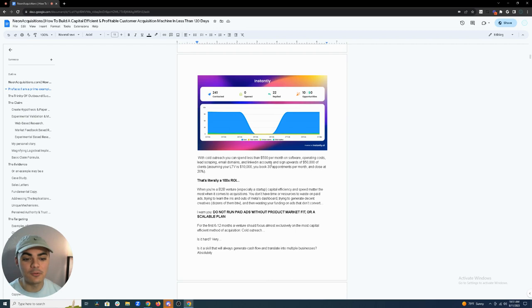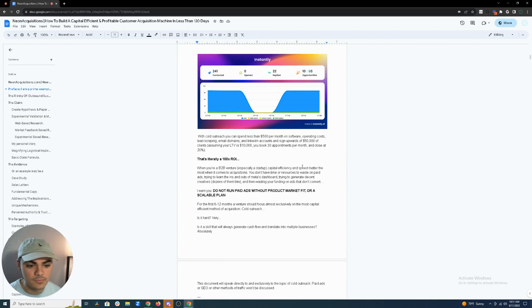With cold outreach, you can spend less than $500 per month on software, operating costs, lead scraping, email domains, and LinkedIn accounts — and you can sign upwards of $50,000 worth of clients. Assuming your LTV is $10,000, you book 30 appointments per month and close at 20%, you can get a 100x ROI from cold outreach, and even more when you look at enterprise long-term client value.